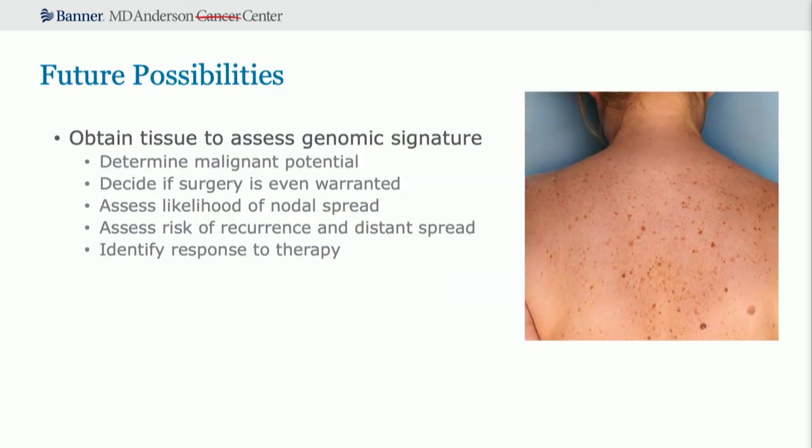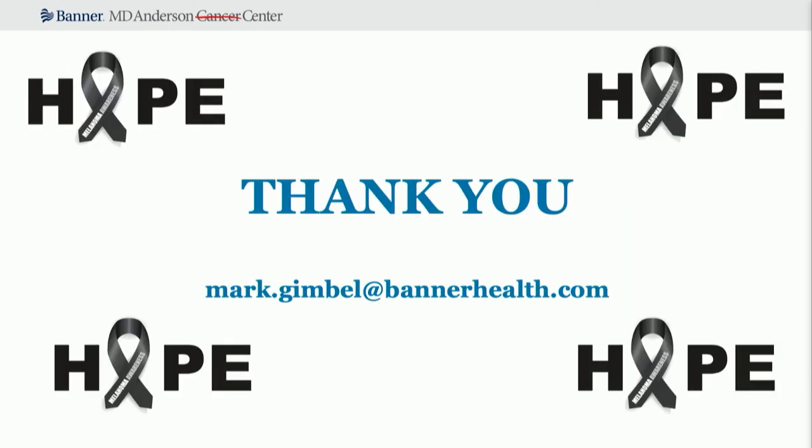Future possibilities suggest patients will come to you and you'll manage them completely — getting tissue, knowing if it's malignant, whether surgery is needed, risk of nodal spread, risk of recurrence, and whether they'll respond to treatment. This email is available if you have questions, and DermTech and Castle Biosciences both have booths here for further questions. Thank you for your time, and thank you to the Dermatology Education Foundation for letting me give this talk.